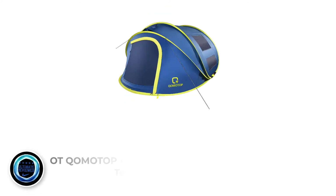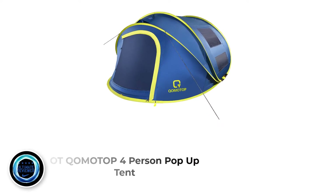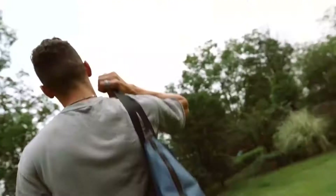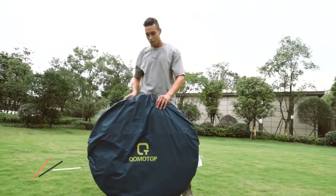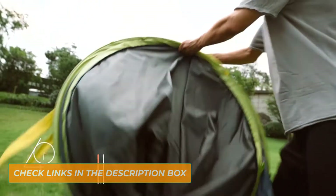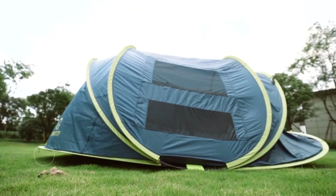Number 2: OT Komotop four-person pop-up tent. If you're looking for a pop-up tent with premium features, then this Komotop tent is a great choice. It's a four-person tent that comes in two colors: blue and brown. There's plenty of space inside this tent. You can easily fit a queen air bed and still have lots of space left for your equipment. With a center height of 50 inches, you can easily sit up without hitting the roof with your head.